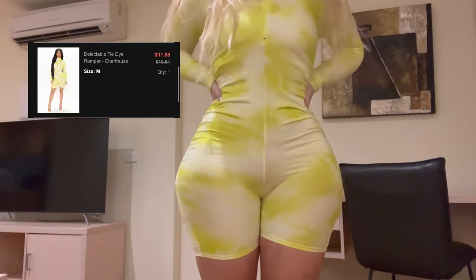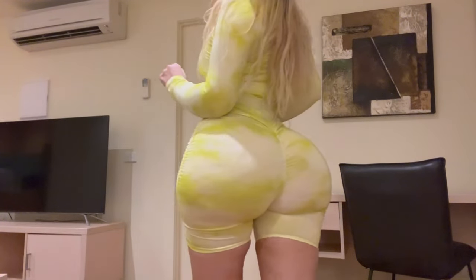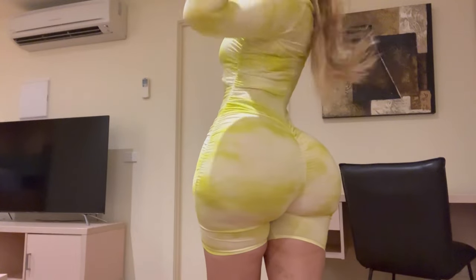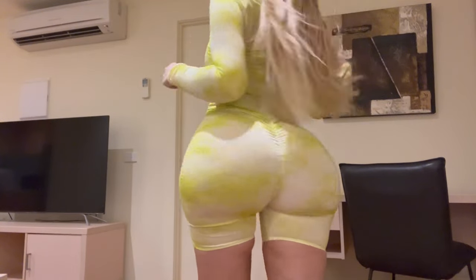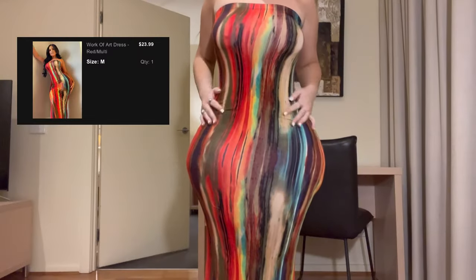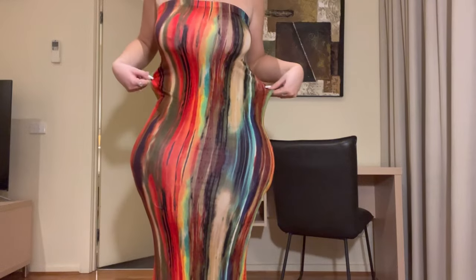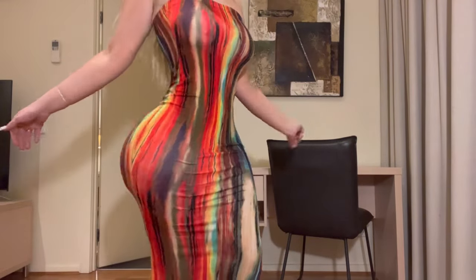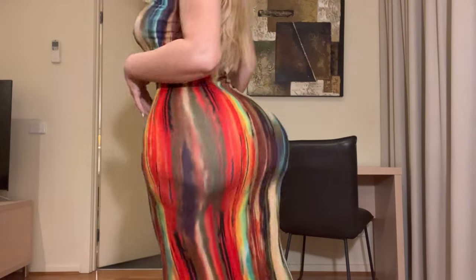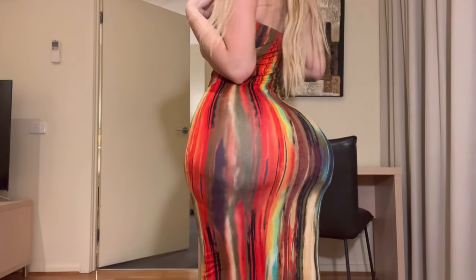Then I got this yellow romper — this was the only one not sold out, so I got lucky. I think it's cute, but it's really hard to get on. It's quite tight around my thighs. Then I got this dress that everyone has on Instagram. It is pretty cute — it's nice and stretchy, it hugs you in all the right places, and it's not overly tight anywhere.